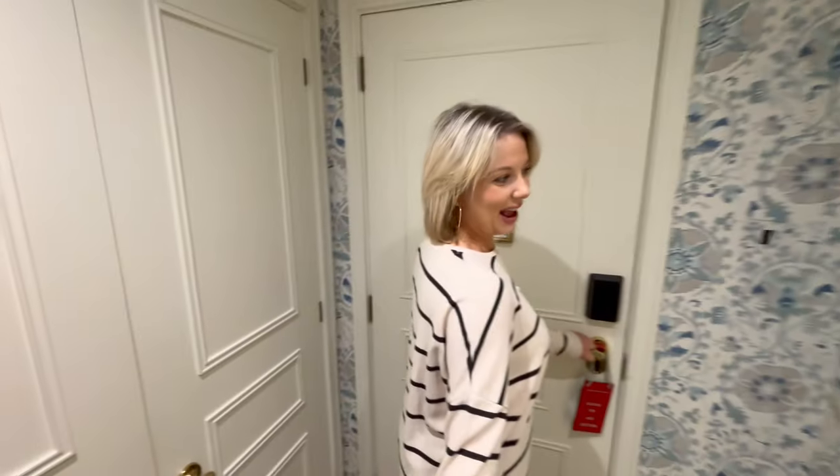Hi guys and welcome to our crib for the next two days. We're just totally blown away again — we were blown away the first time this year but we're just blown away again by this hotel. This is the Chester Grosvenor, probably pronouncing it wrong.